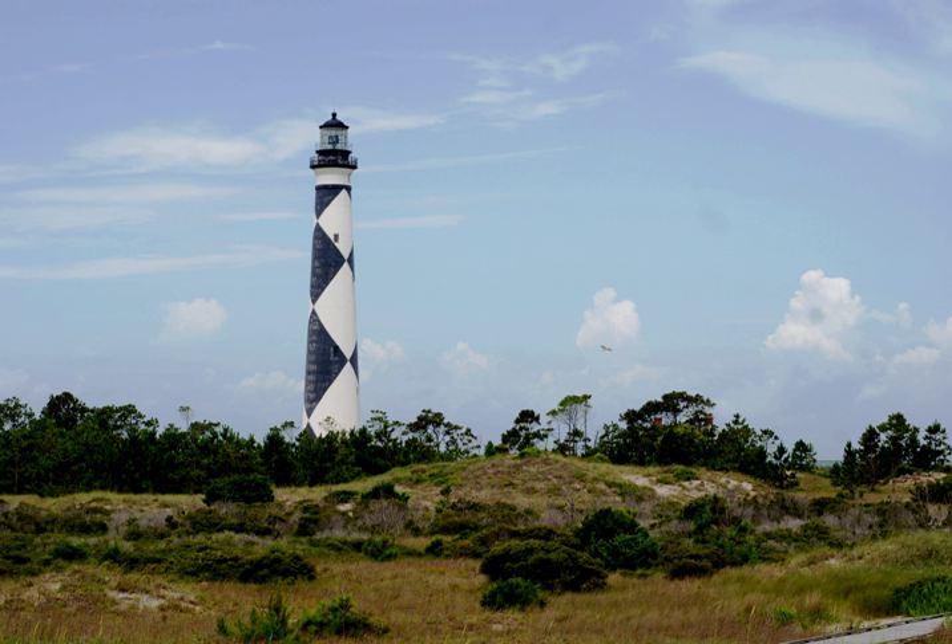The National Seashore was authorized on March 10, 1966. It was named a North Carolina Natural Heritage Area on May 23, 1986. The seashore was designated the Carolinian South Atlantic Biosphere Reserve on June 16, 1986.